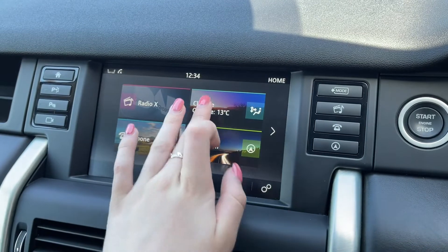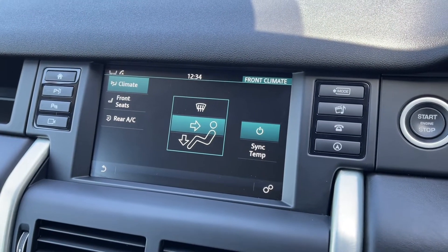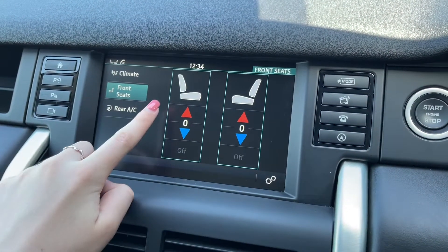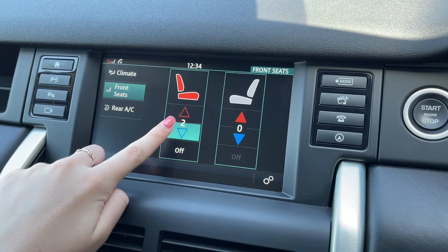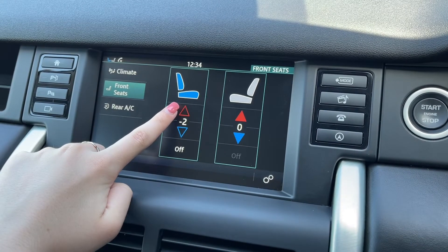You can adjust all your climate settings through the media system as well, making it nice and easy to do so while out on the road. As mentioned earlier, you have got heated outer rear seats and you do have heated and cooled front seats as well. So no matter what the weather, you can sit very comfortably — it's nice and easy to use, just adjusting those like so.